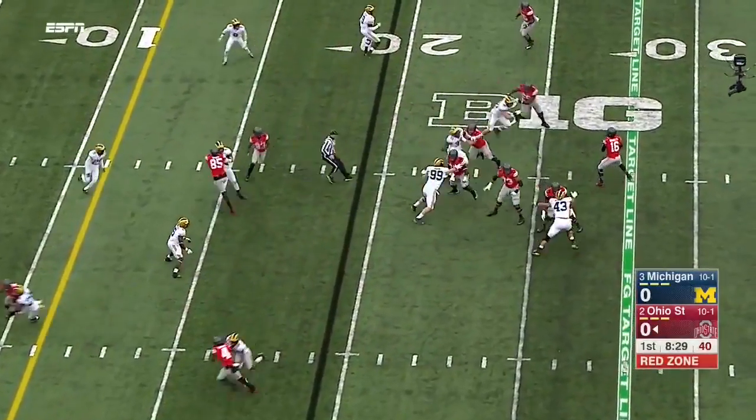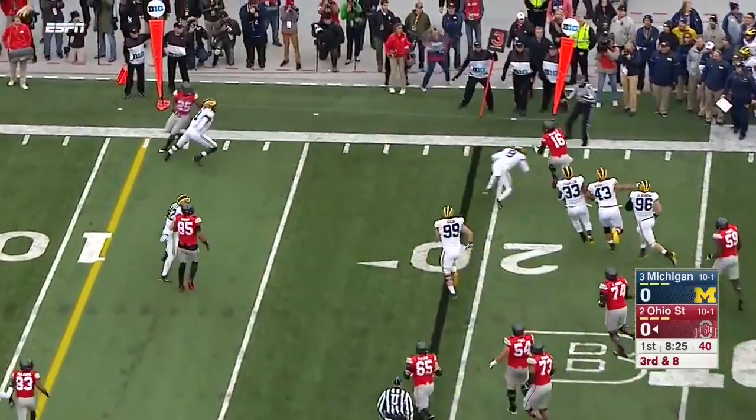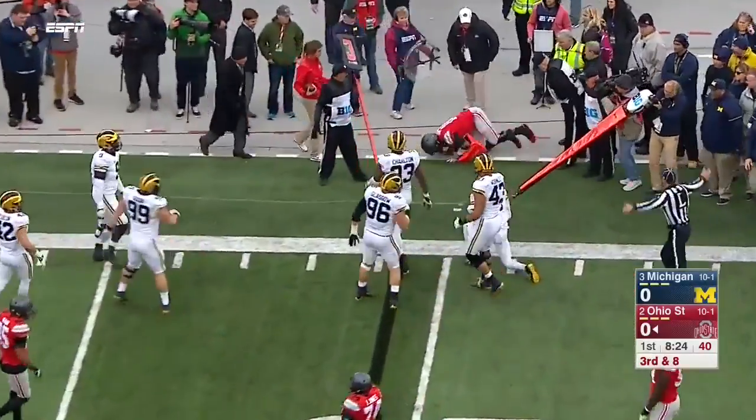Went fast on third down. Barrett from the pocket — rolling. And now knocked out of bounds at the line of scrimmage.